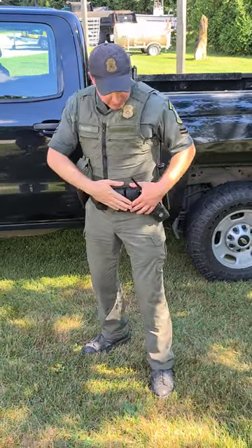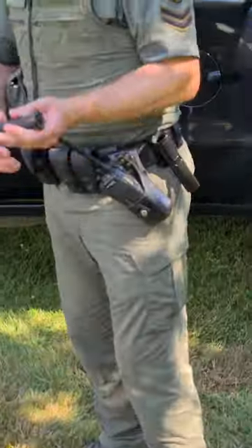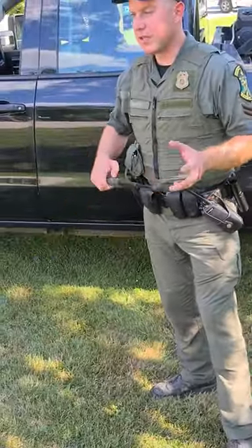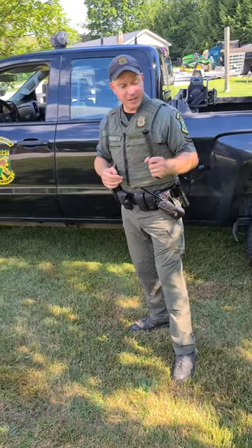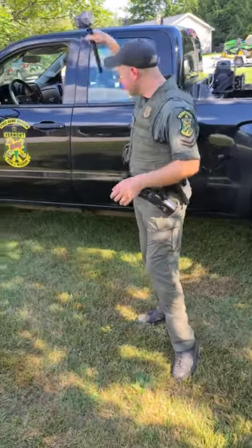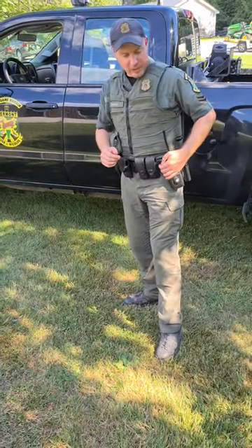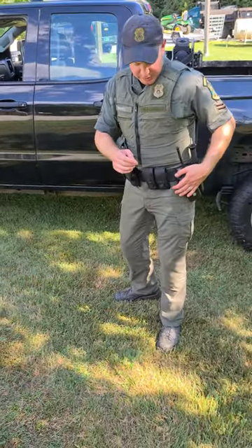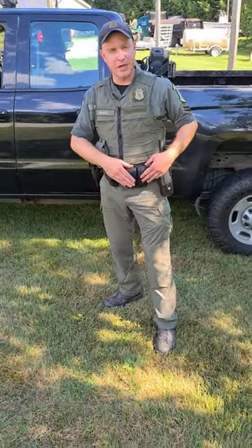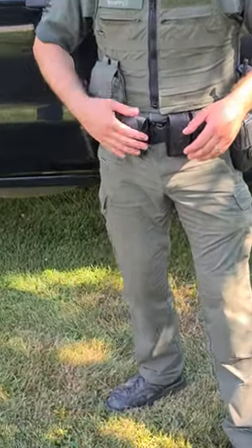Coming around the belt, starting back here — this is an expandable baton. It comes out and you can use it as a defense weapon. It has lots of different uses; I've unlocked vehicles through a window with it before. Obviously we have a radio — this connects back to the truck, connects to our dispatch so we can talk to them. And these are extra magazines for the handgun.